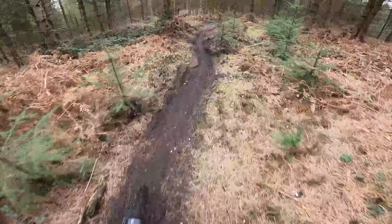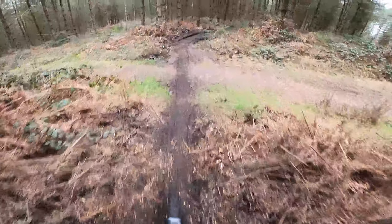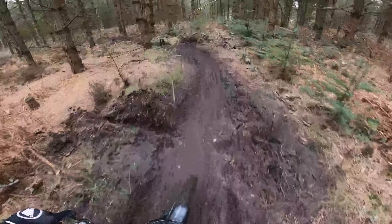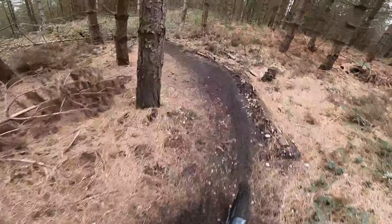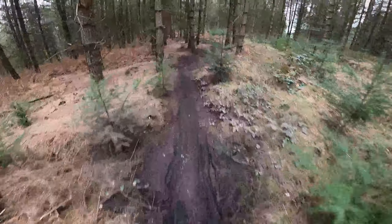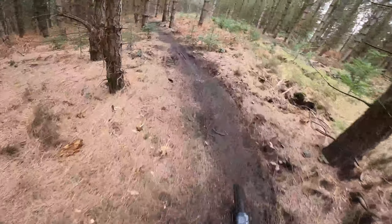I found this trail the other day, and I think this could possibly be my favourite trail at Cannock — it's so fun. This bit's good, but when you get onto the proper downhill stuff, that's when it gets really good.